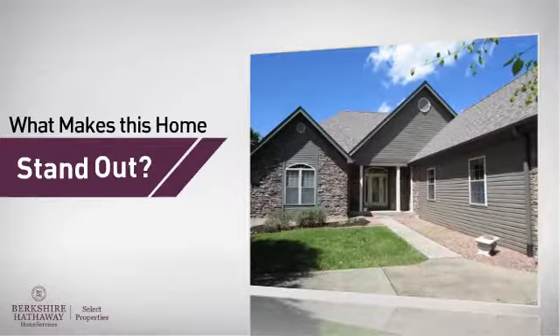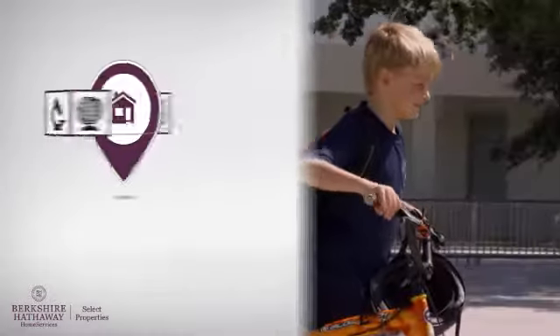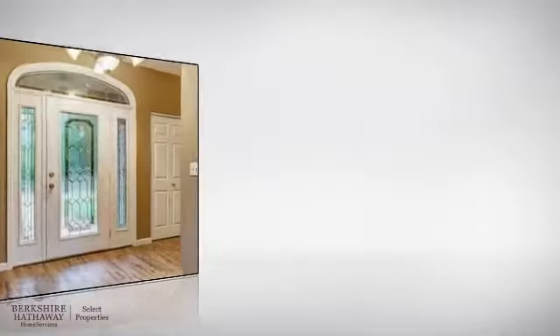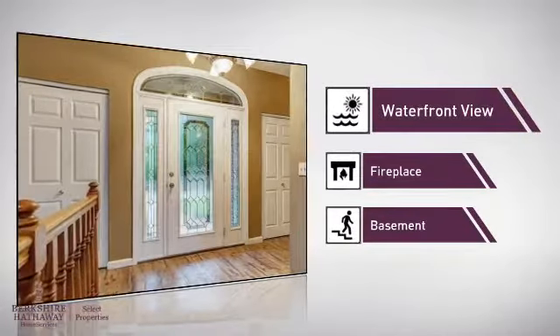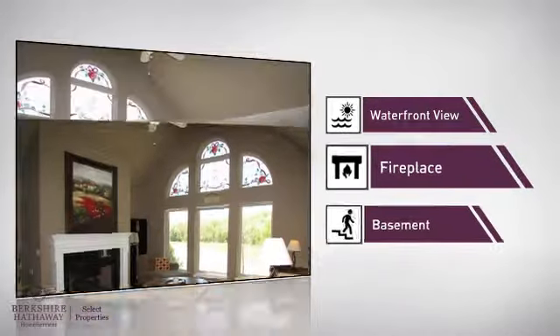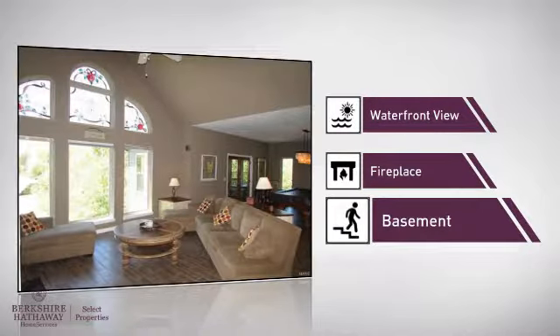But let's talk about what really makes this home stand out. Parents will be happy to know that it's located near several schools. This home also features some other great amenities, like a waterfront location which makes for many spectacular views, a fireplace for keeping you warm and cozy on cold winter nights, and a basement, whether you need the extra storage space or somewhere to build your rec room.